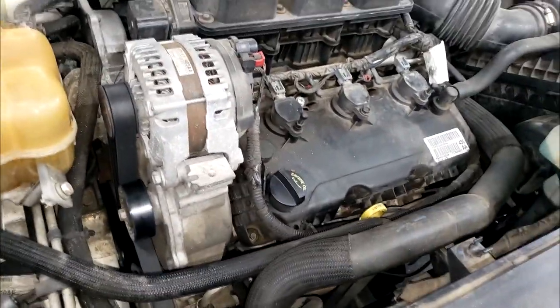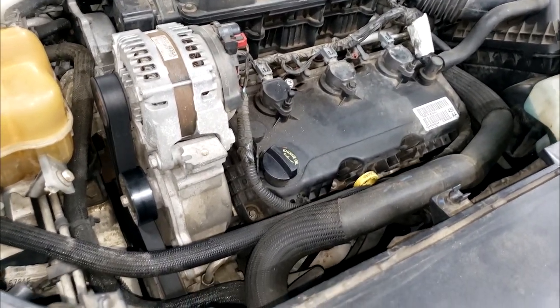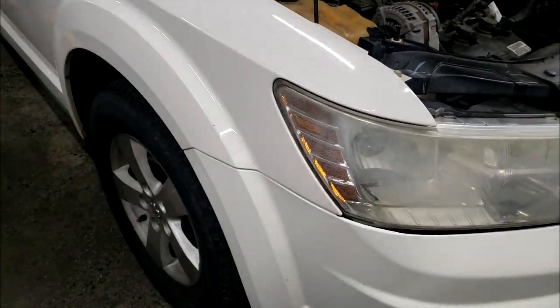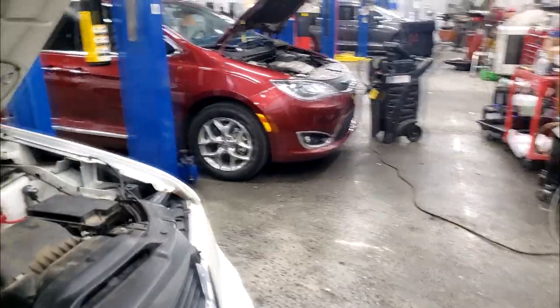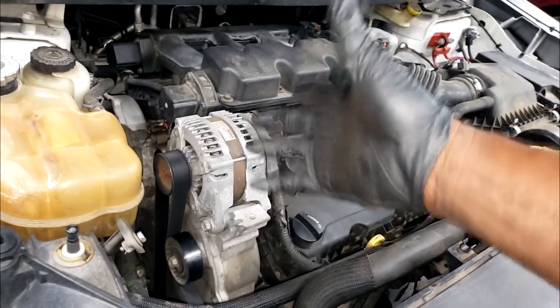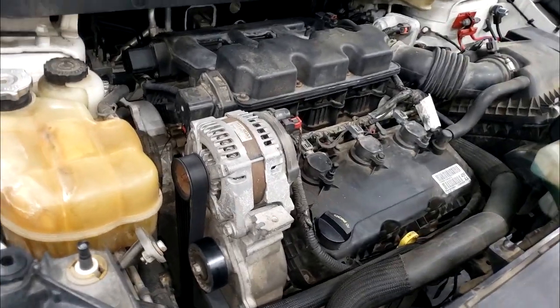Moving on down - hey, Dodge Journey, older model with a 3.5 in it. I love this engine. This 3.5 was found in a lot of models. I have a 3.5 in my 2004 Pacifica - that's a different body style from the new Pacifica. Take care of your timing belt and this engine will last 100,000 miles. Do your timing belt and water pump and this engine will last a long time.